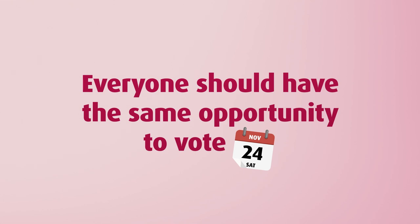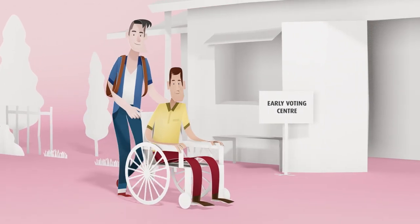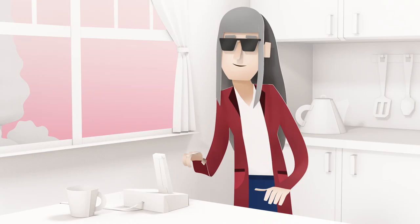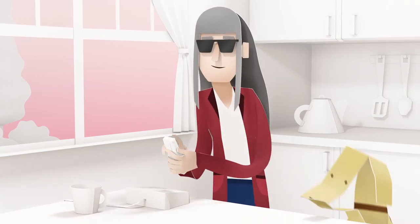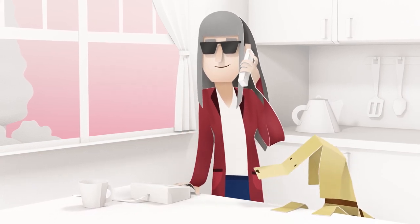If you or someone you know need help voting in this month's state election, you can ask a family member, carer or one of our staff to help you complete your ballot papers. There's language assistance too. And if you are blind or have motor impairment and need help to vote, you can vote by phone during the early voting period.